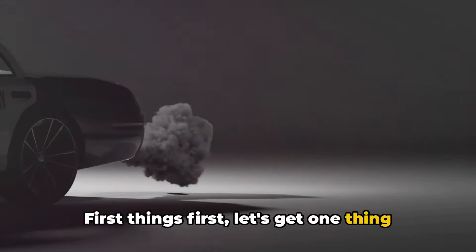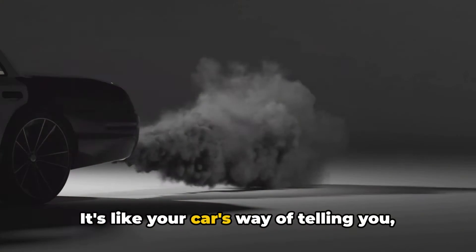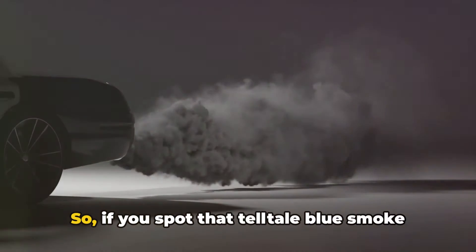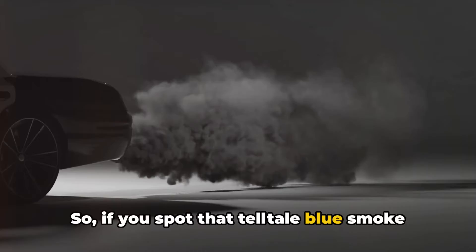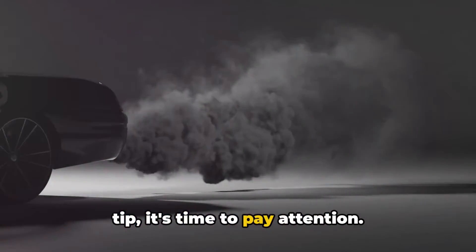First things first, let's get one thing straight. Oil coming out of your exhaust is not normal. It's like your car's way of telling you, hey, something's not right here. So if you spot that telltale blue smoke or notice an oily residue on your exhaust tip, it's time to pay attention.